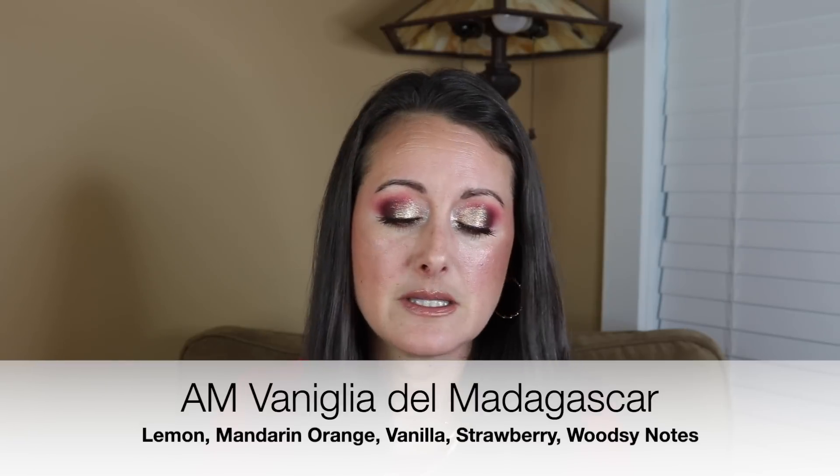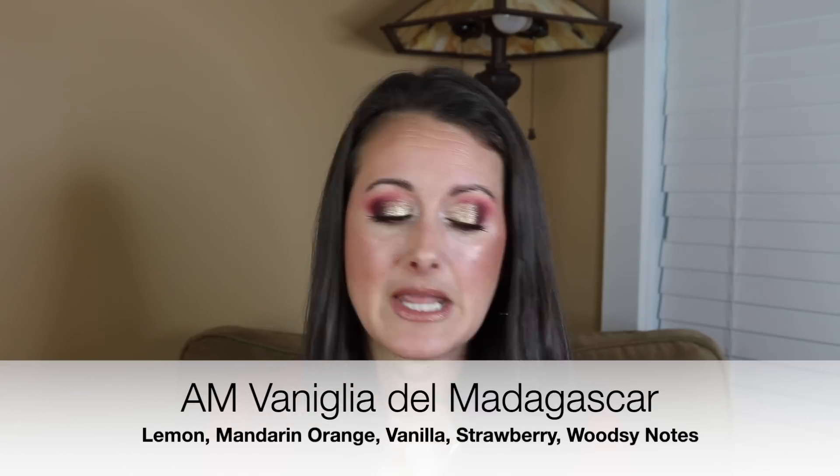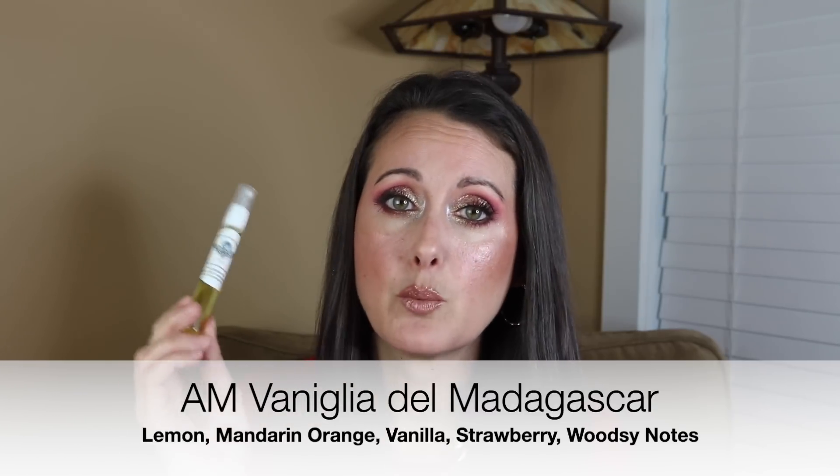This next one is one that I wore because I told you guys I would test it so I could tell you how it performs. This is the Andromeda's Moon fragrance that is a clone for Vaniglia del Madagascar from I Profumi di Firenze. It's a really, really beautiful bourbon vanilla scent and it performs really, really well.